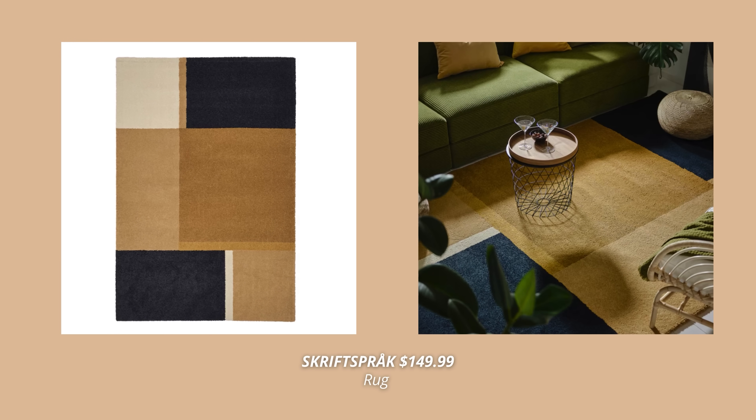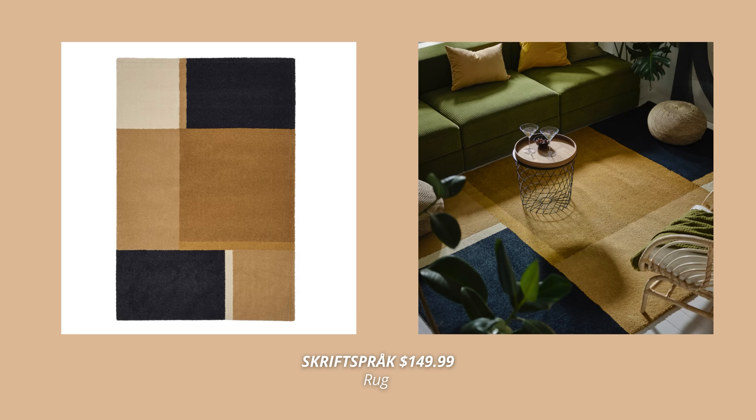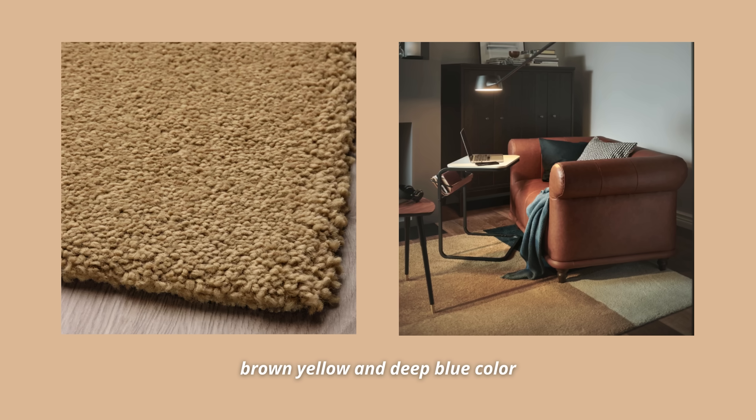Another Ikea rug that really stands out to me and is just screaming retro is this yellow-brown and dark blue rug in low pile. It comes in two dimensions and is such a nice option for a mid-century modern inspired rug. It's also durable, stain resistant, and easy to care for since it's made out of synthetic fibers.